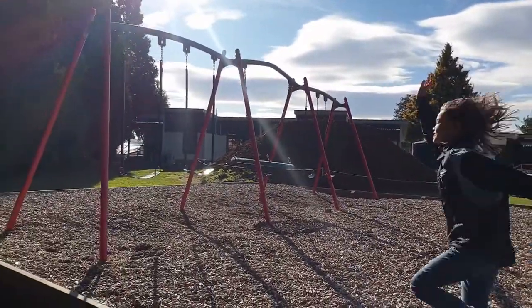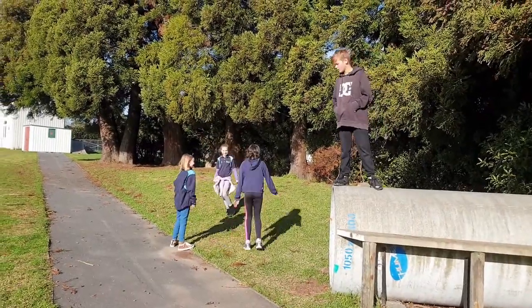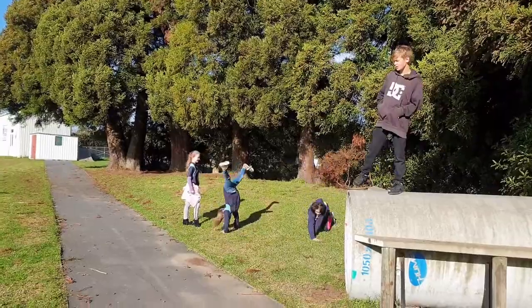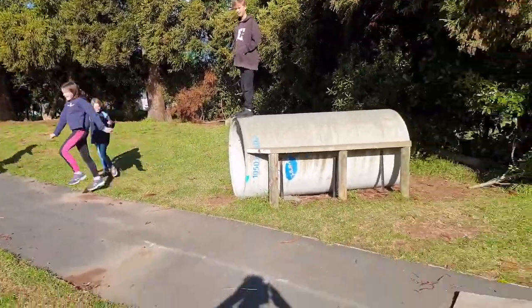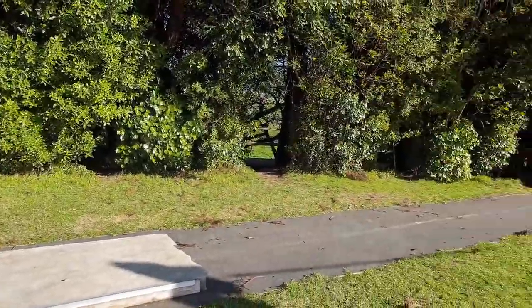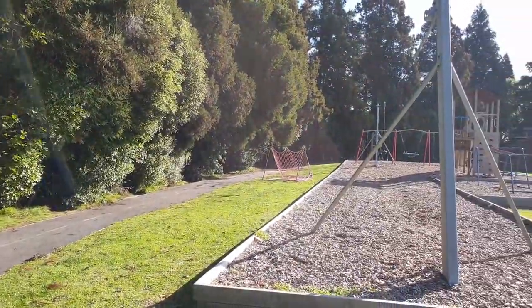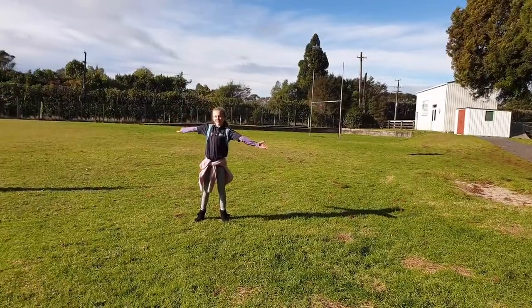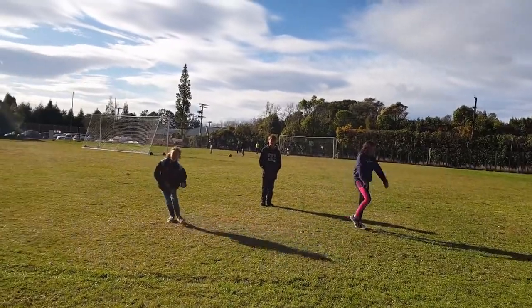So these are all three! This is our scooter track where you can bring and play with your scooters at school. This is the field, where we can play games!